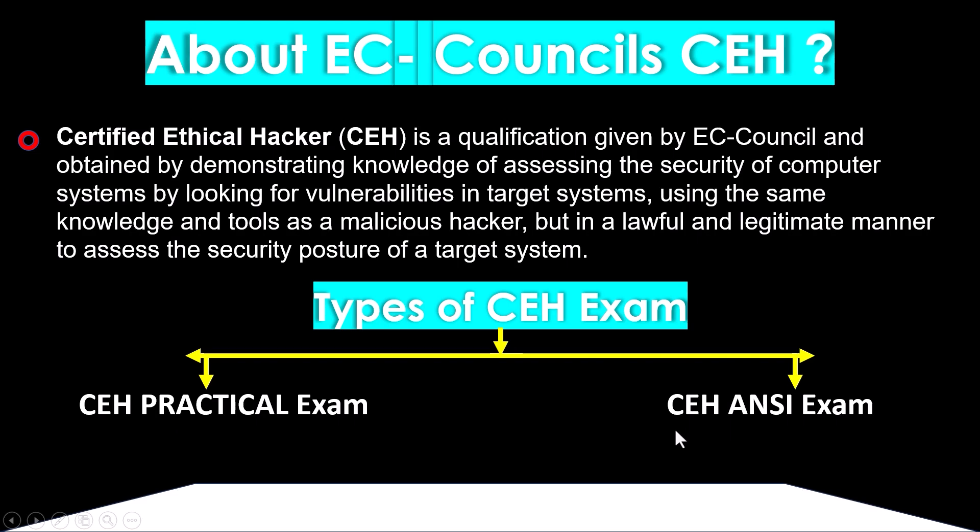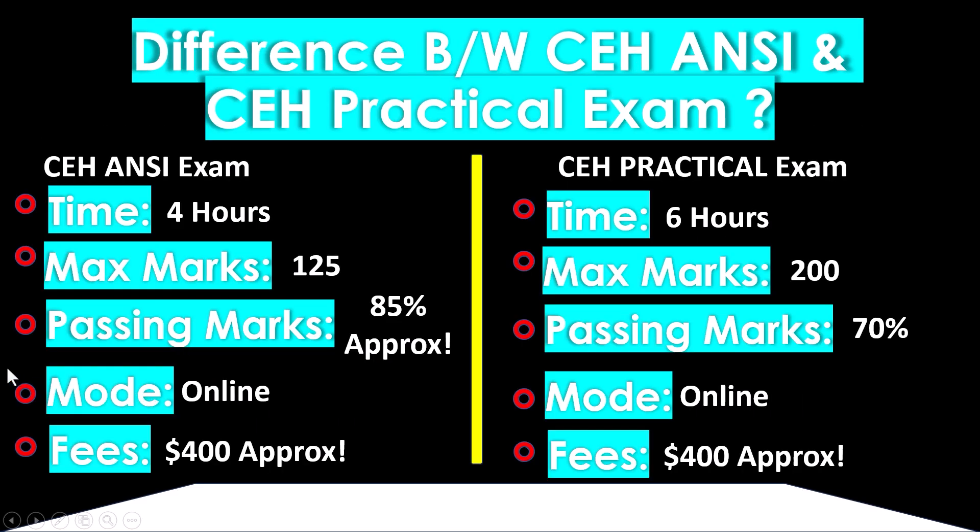There are mainly two types of CEH exam: the practical exam and the ANSI exam, which is a theoretical exam. It is not required to give both exams — it depends on you whether you want to take a single exam or both.